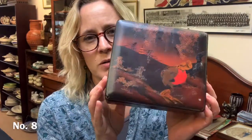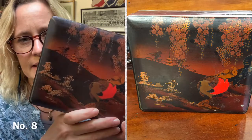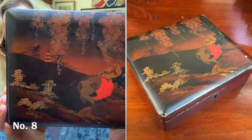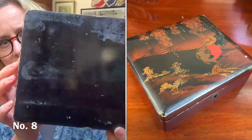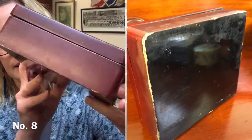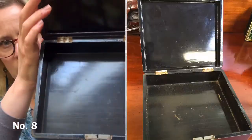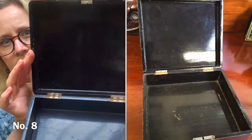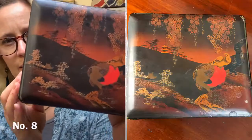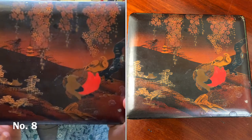Item number eight — I love boxes, I've got quite a collection. This one's a Japanese lacquered box. It has got quite a lot of wear to it but I think that adds to the character. You can see around the edges. It obviously had a key at some point — I don't have the key anymore. That one's £8 plus postage. It's about 18 by 15 by 6 centimetres.